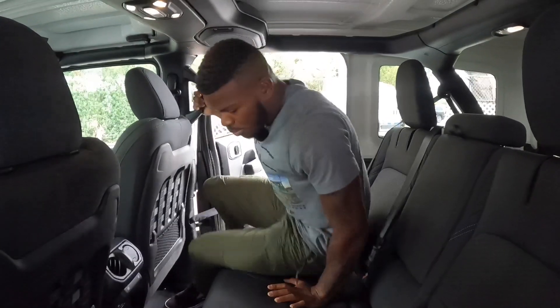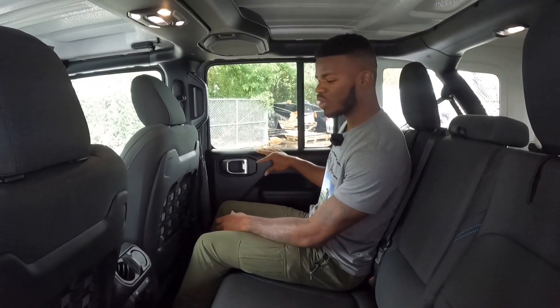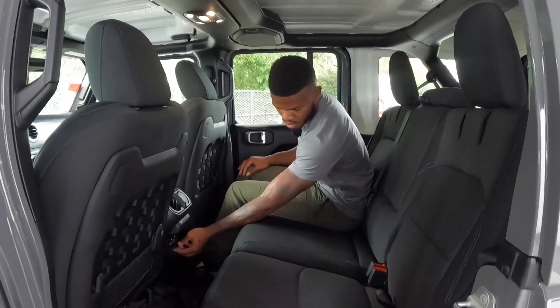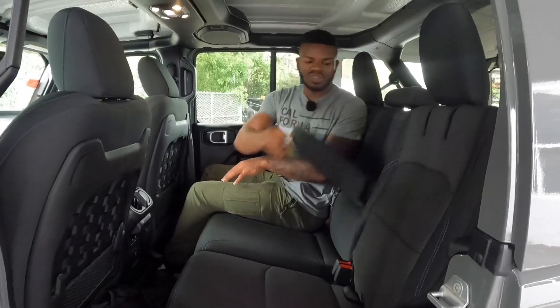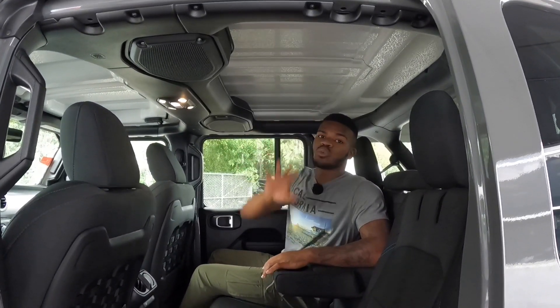This vehicle is tall with 10.8 inches of ground clearance — and being only five-foot-eight, I do have a hard time getting in and out without running boards. Jeep does give you a grab handle to hoist yourself up. Shutting the door, it sounds nice and solid. The materials carry over from the front to the rear. There are air vents, window controls, a household outlet, and a USB charging port back here. The floor is flat so you can fit three people across.